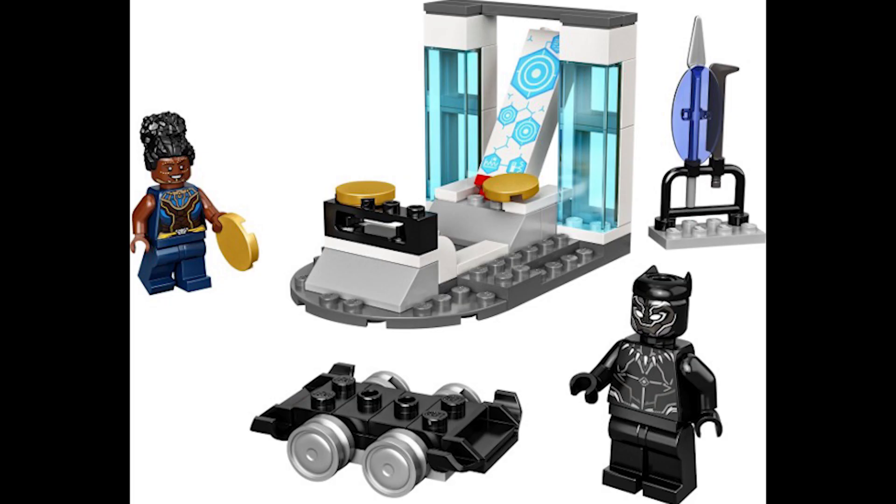Moving on to set 76212, this is Shuri's Lab. This retails for £9 or €10 and was released October 1st 2022. This set only contains 58 pieces and there's nothing special in the set either.